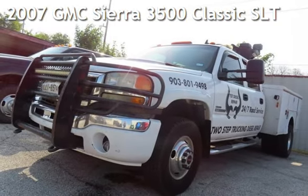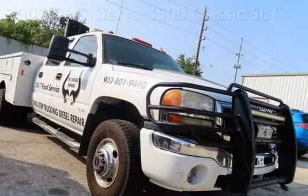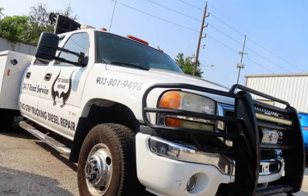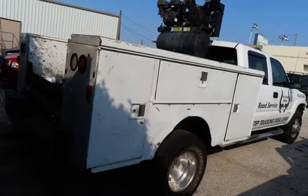Check out this pre-owned 2007 GMC Sierra 3500. This 4-door truck has an 8-cylinder, 6.6-liter V8 engine, with 4-wheel drive and an automatic transmission.